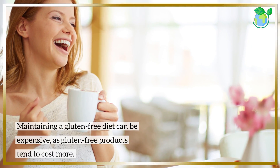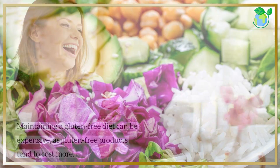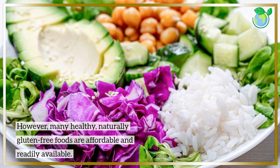Maintaining a gluten-free diet can be expensive, as gluten-free products tend to cost more. However, many healthy, naturally gluten-free foods are affordable and readily available.